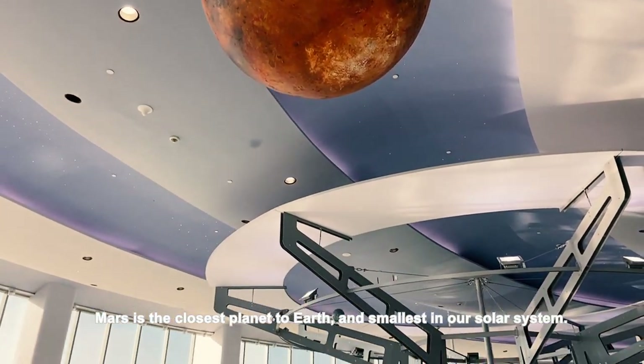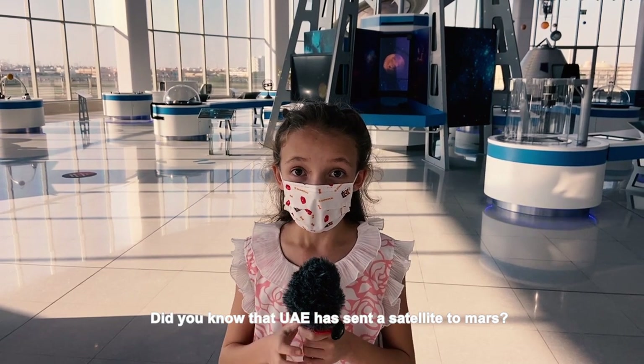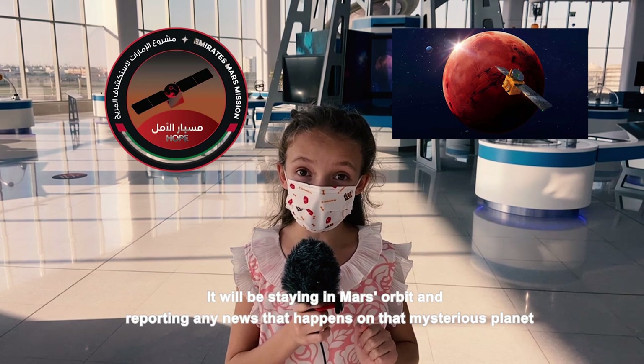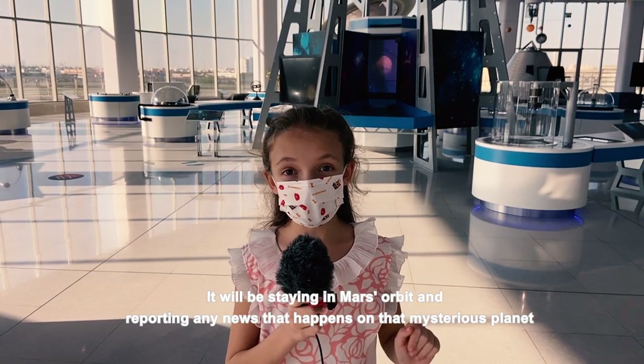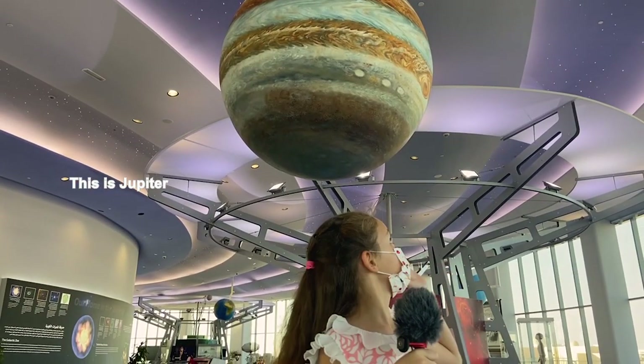This is Mars. Mars is the closest planet to Earth and the second smallest planet in our solar system. Did you know that the UAE has sent a satellite to Mars and it took 7 months to reach it? It will be staying in Mars' orbit and reporting any news that happens on that mysterious planet.